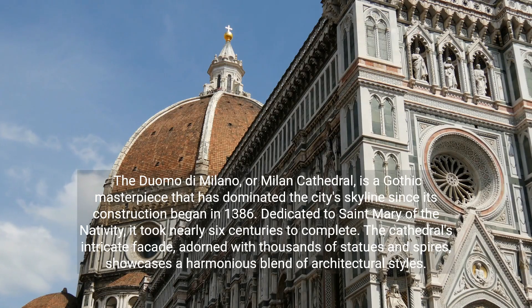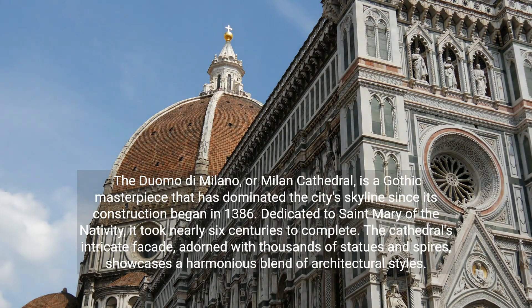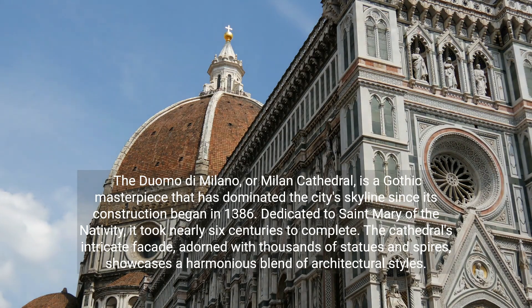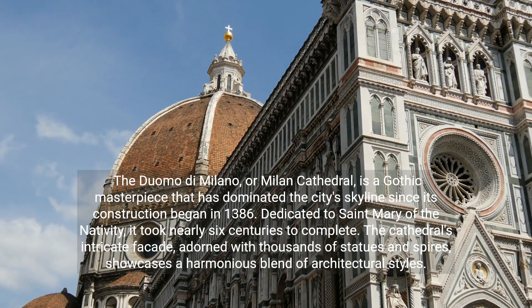The Duomo di Milano, or Milan Cathedral, is a Gothic masterpiece that has dominated the city's skyline since its construction began in 1386. Dedicated to St. Mary of the Nativity, it took nearly six centuries to complete. The cathedral's intricate facade, adorned with thousands of statues and spires, showcases a harmonious blend of architectural styles.